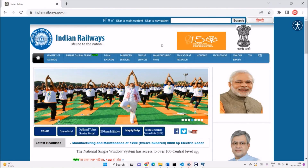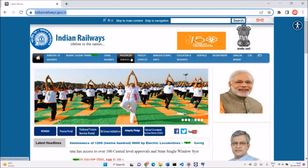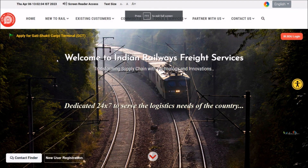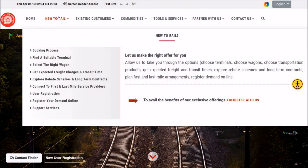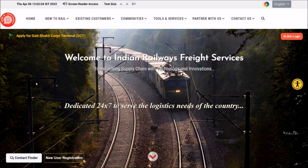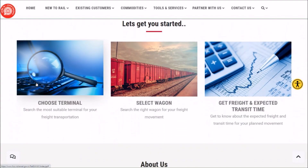The Freight Business Development Portal, the FBD Portal, is available through indianrailways.gov.in under the freight services tab. The portal is designed for customers who are new to railways as well as for customers who are already doing business and transporting their cargo through railways. The portal offers a one-stop solution to all freight customers, including help finding a particular terminal where loading could be done.